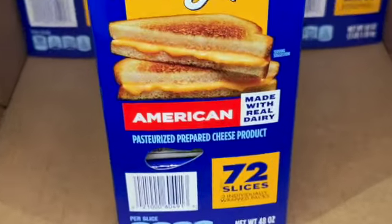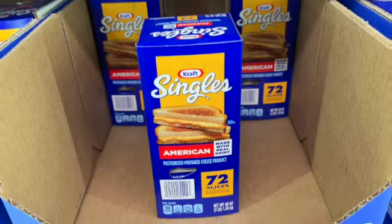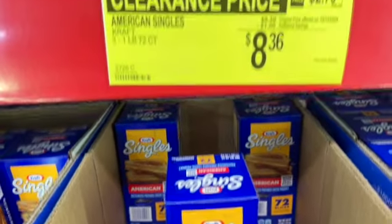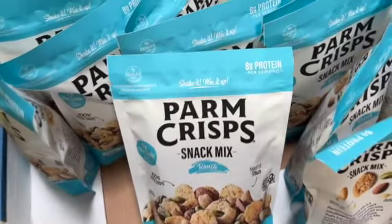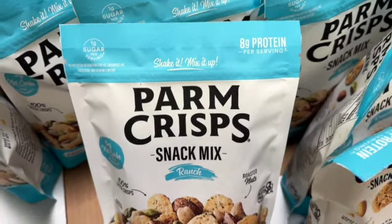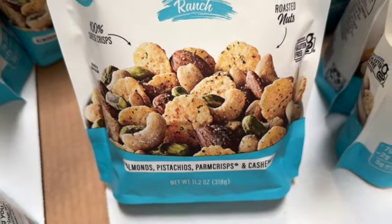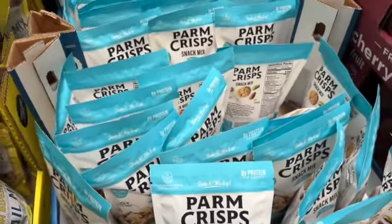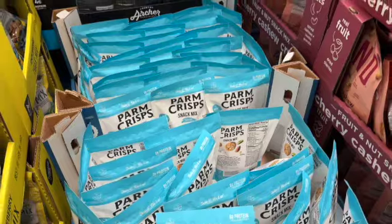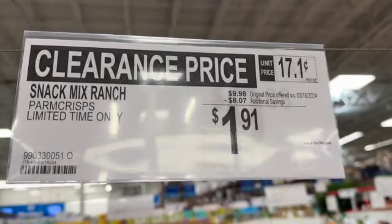11.2-ounce parm crisps snack mix in ranch. It says almonds, pistachios, parm crisps, and cashews, certified gluten free. 5 grams of net carbs per serving, 8 grams of protein per serving. $9.98, save $8.07. Clearance price $1.91.